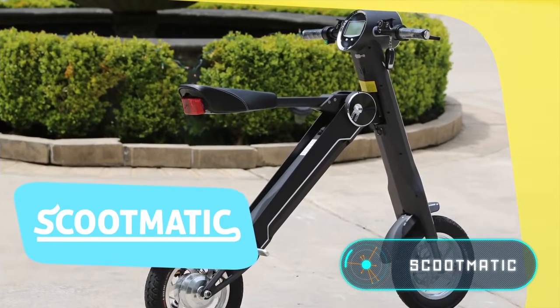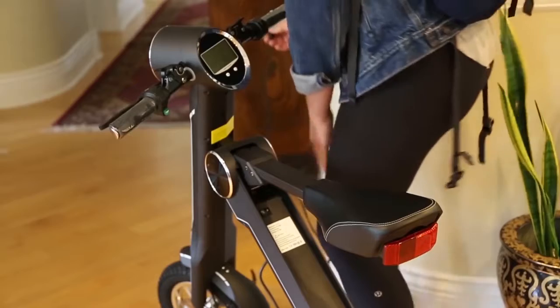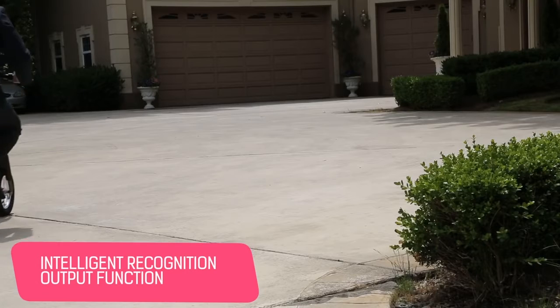Scootmatic is a folding electrical bicycle-looking scooter. It is the lightest bike scooter in the market and can cover up to 28 miles on one charge. It takes three to five hours to recharge completely. Scootmatic is a hybrid — it looks like a bicycle but works like a scooter.